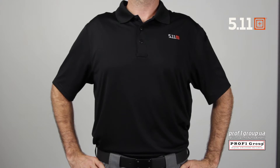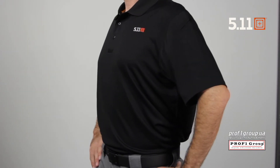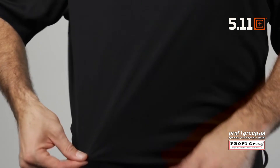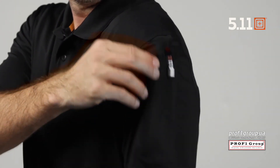The 5.11 Pinnacle Polo is our first overtly branded 5.11 Polo and is lightweight, breathable, and fade resistant. The Pinnacle Polo is made from 100% polyester fabric and is snag resistant. We've added a sunglass loop at the base of the placket and pin pockets on the left sleeve.